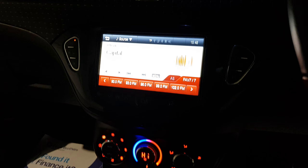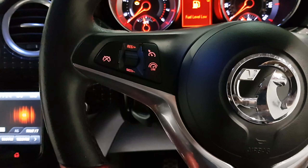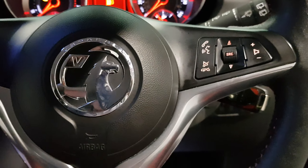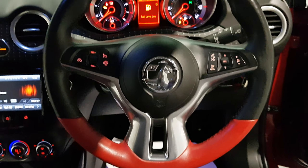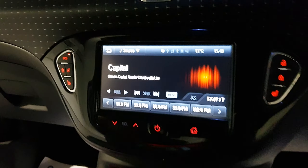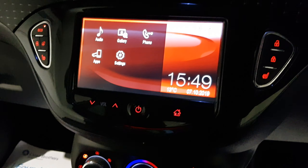The AUX and USB are just located down here. You've also got the multi-function steering wheel to operate the radio controls, speed limiter, cruise control, and voice activation. Plenty of spec with this stunning leather steering wheel featuring the red and black two-tone. The touchscreen is super easy to use with plenty of options — as mentioned, you can also connect your phone up to it.